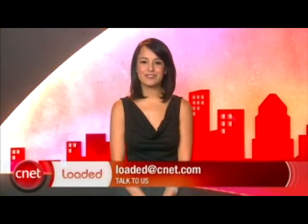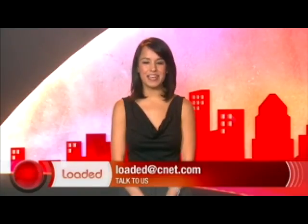Those are your headlines for today and I will be back tomorrow with more. Thank you for watching. I'm Natalie Del Conte with CNET TV and you've just been loaded.